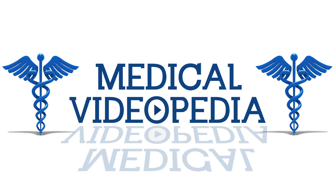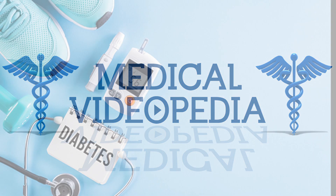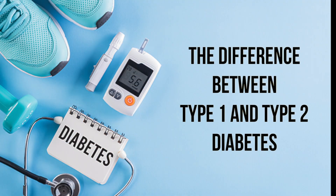Hey everyone, and welcome back to Medical Videopedia. Today we'll be discussing the difference between type 1 and type 2 diabetes.